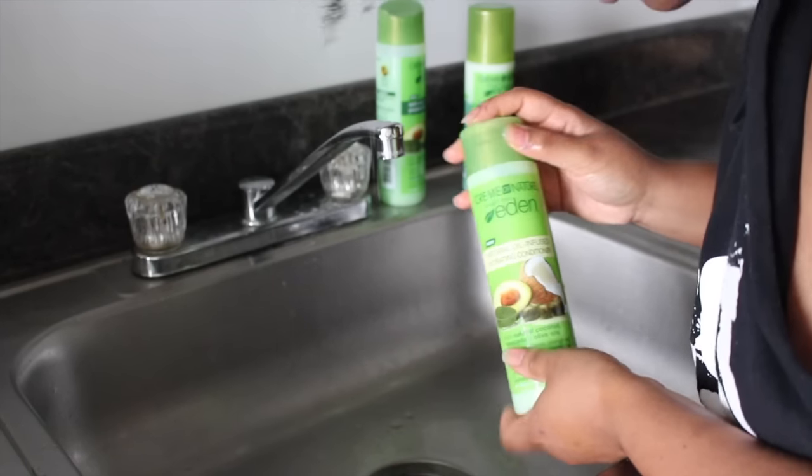The hydrating conditioner is supposed to deeply moisturize, strengthen, and help repair for healthy hair. It's also sulfate-free and for all hair types. I thought it was pretty decent overall — not anything to rant and rave about. One thing I didn't like was that the instructions say you have to leave it on for 10 to 15 minutes, whereas most traditional conditioners only require three to five minutes.